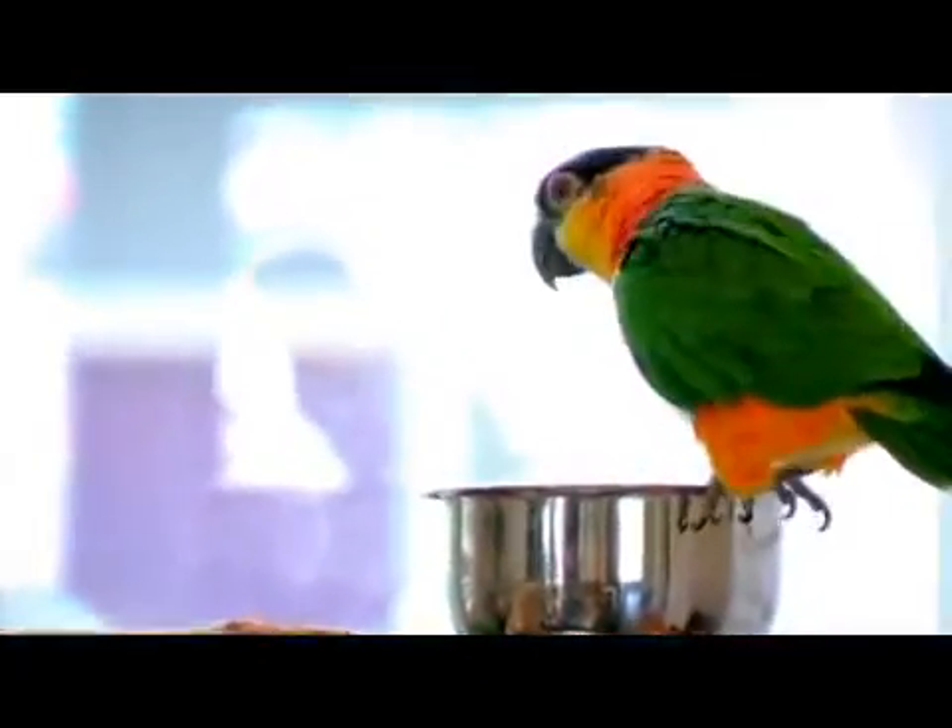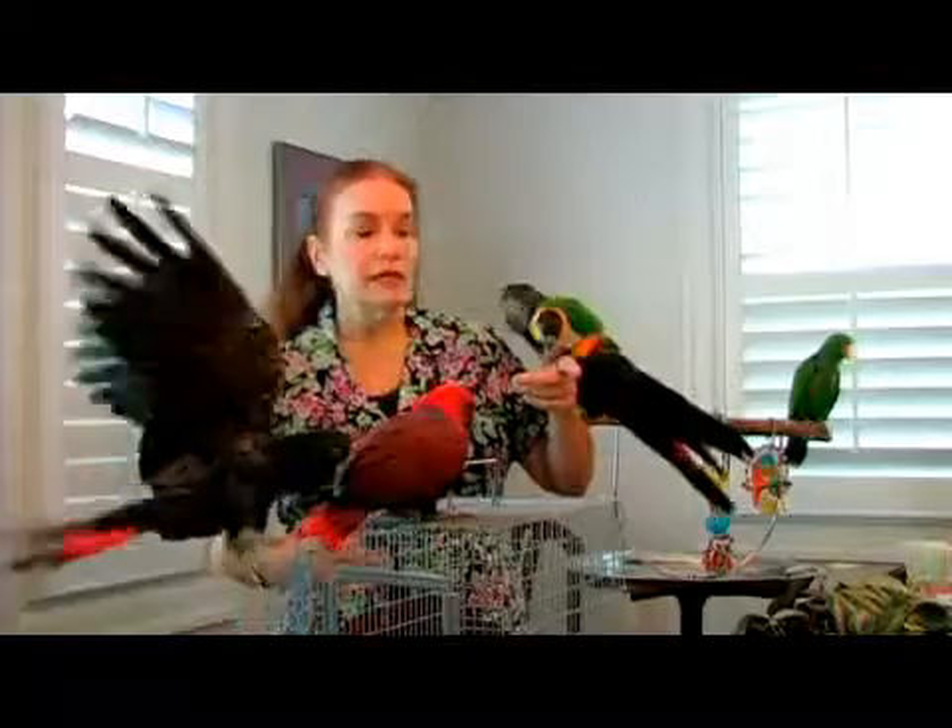DNA sexing is, as I said, very inexpensive. It's highly recommended.